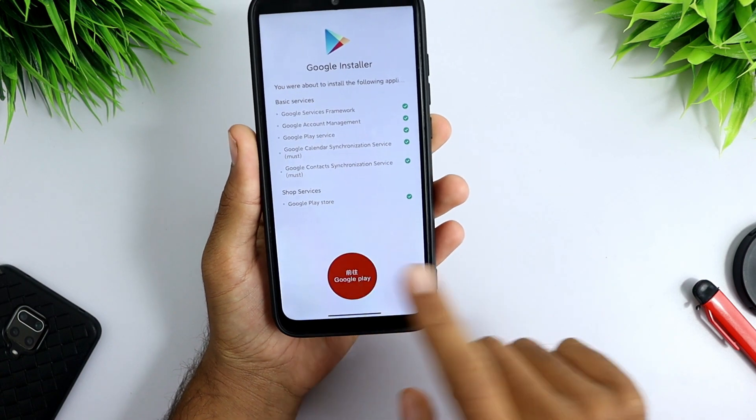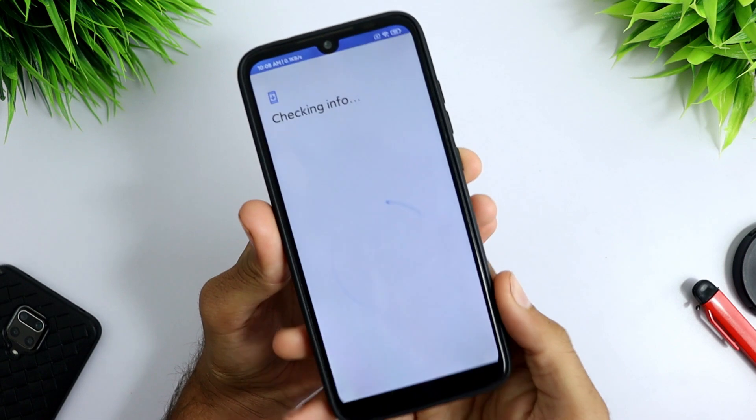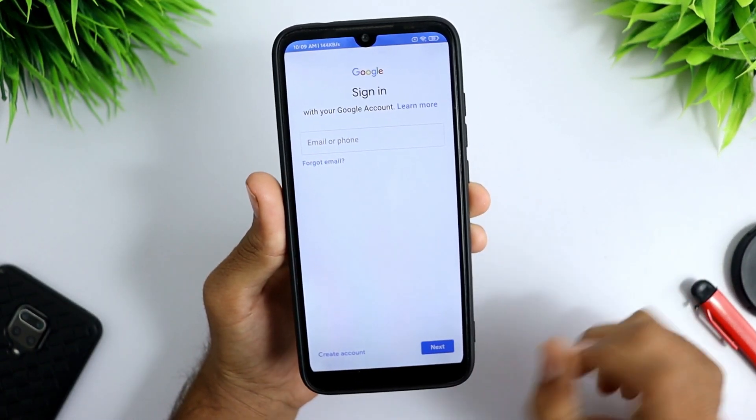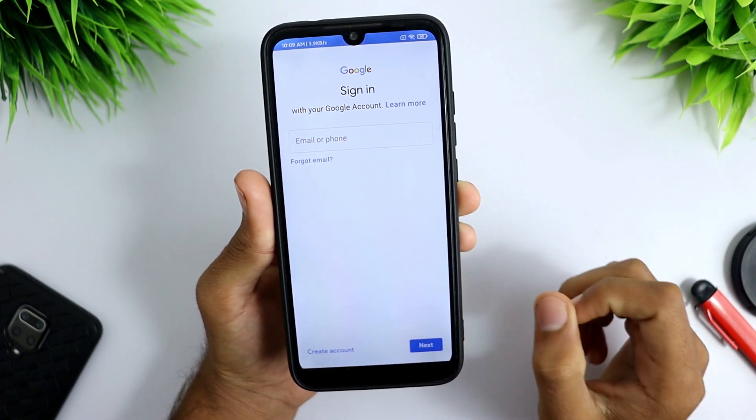Now click on the Google Play icon. As you can see, Google Play Store is open. You can now sign in to your Google account and start using Google Play Store and Google Play Services.